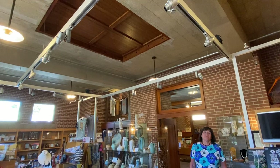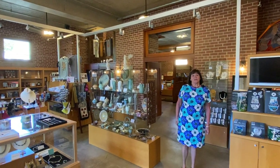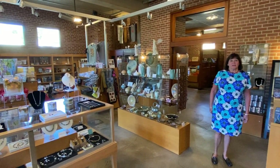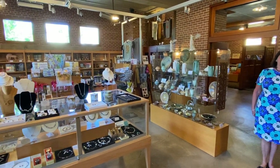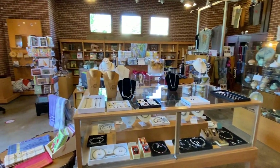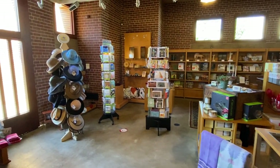The museum store has been very sensitively inserted into the historic, recreated Carriage House. Our museum store offers a wide array of items for sale that range from home and decor, tabletop items, lovely jewelry, all sorts of architecture and design products, things to outfit yourself as well as your home.